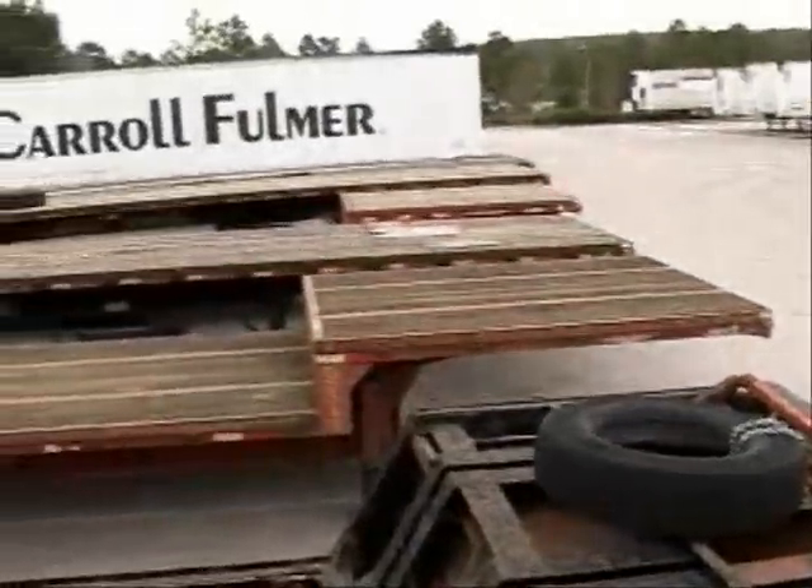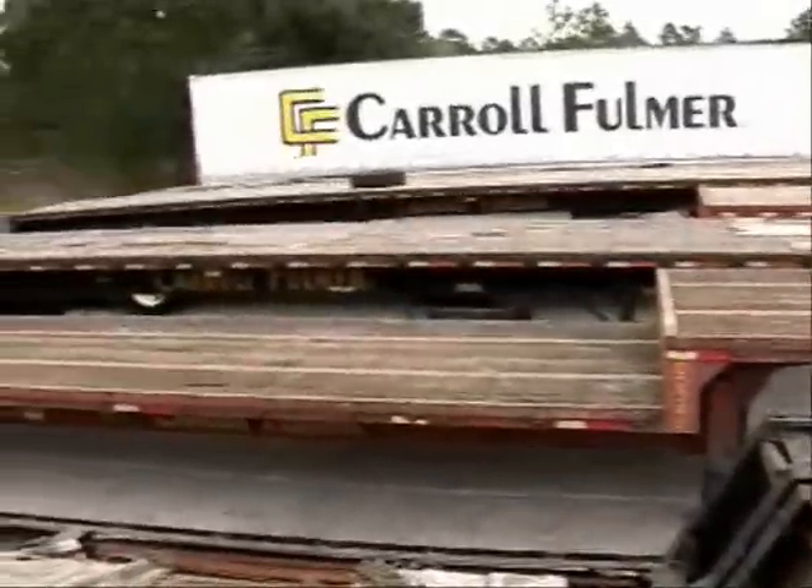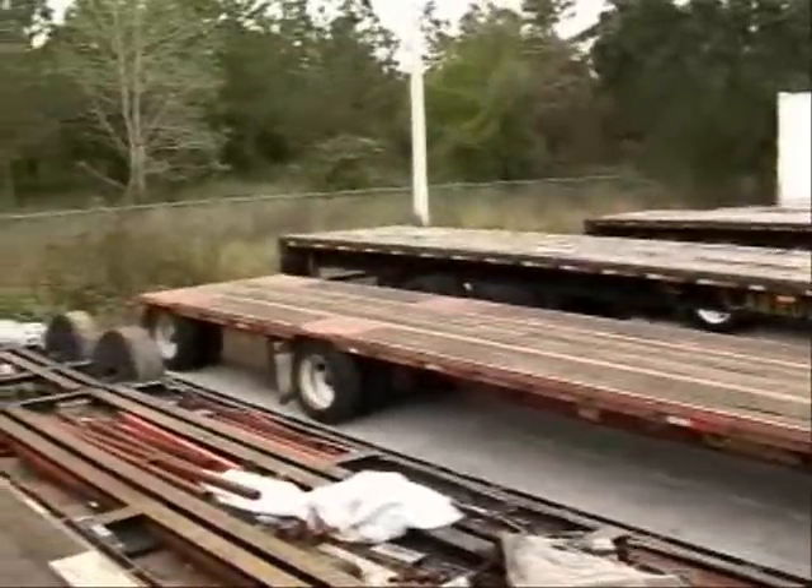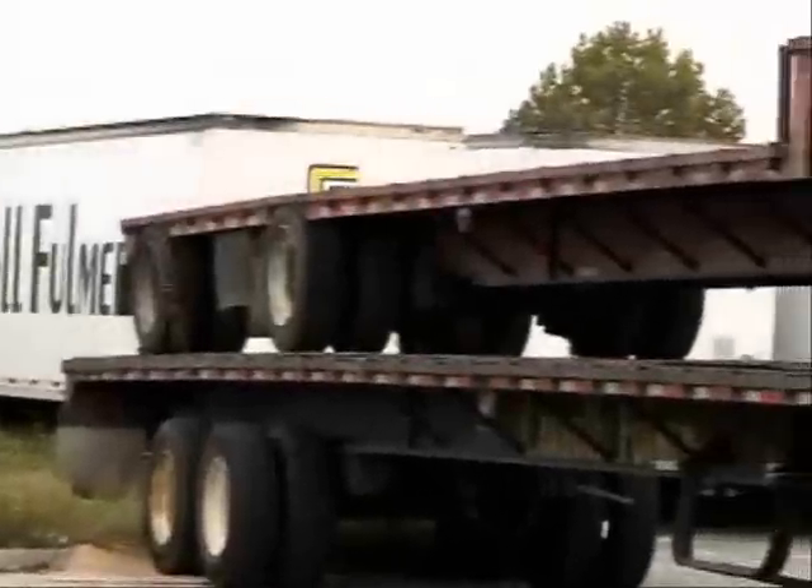I counted four Trailmobile drop decks — they're Model F-73Ts — and five of the Trailmobile flatbeds, Model F-780Ts, and there's one utility flatbed.